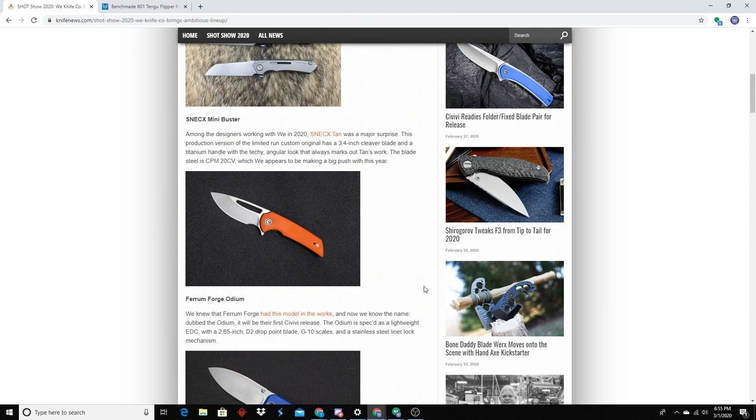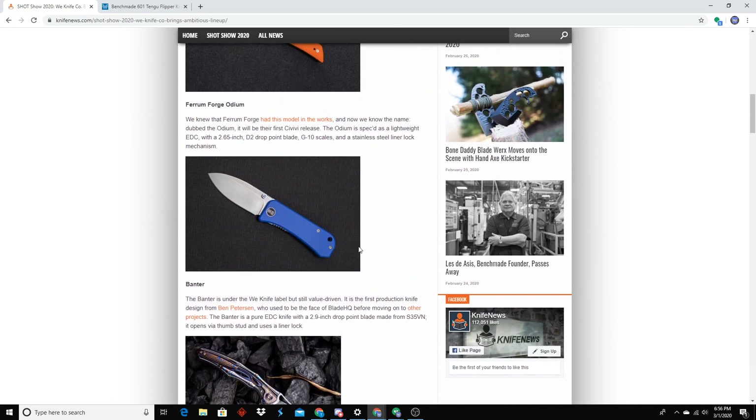A Civivi Ferrum Forge collaboration — it looks like all the other ones, they all look the exact same. Like an Archbishop. At least it's a Civivi thing, so if people want a Ferrum Forge design at a low price point, there you go. D2, so. What do you guys think about the WE Banter? I like it, I think that's super cool. I probably like it more because I really like Ben — he designed a nice little almost Kephart-style blade, a simple handle, doesn't have to have all these crazy corners. Just a nice basic knife.